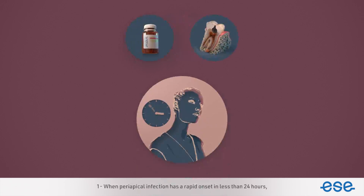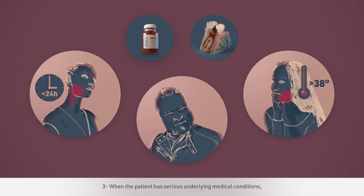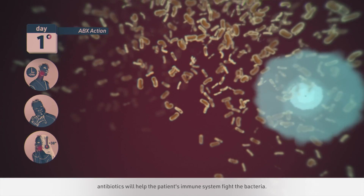One: when periapical infection has a rapid onset in less than 24 hours, causing facial swelling or an infection spreading deeply into the mouth towards the throat. Two: when there are localized swellings containing pus and when patients have a fever greater than 38 degrees centigrade, feel unwell, have swollen glands, and/or limited mouth opening. Three: when the patient has serious underlying medical conditions, such as those with organ transplants or those whose immune defence systems are compromised. In these three cases, antibiotics will help the patient's immune system fight the bacteria.